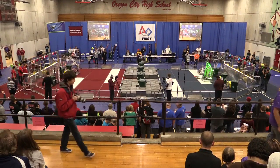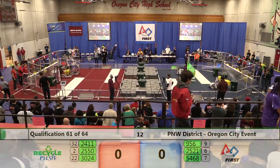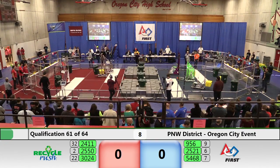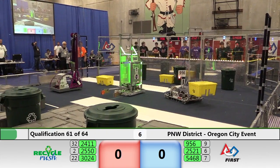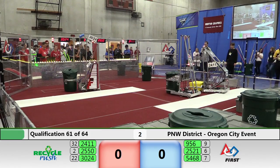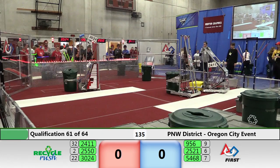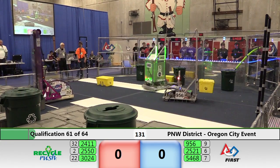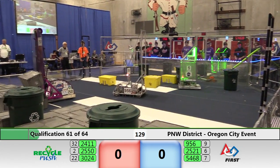Robot 2550 on the move, can in hand. 2521 drags it in, just out of the autonomous area. Still no score on autonomous — two of the three robots in the red alliance also no score. Here we go, driver-operated period begins. Robots 2521 and 2550 are on the move.